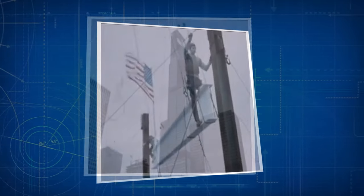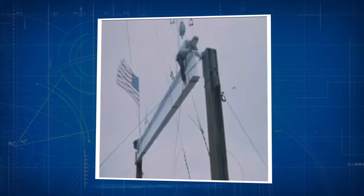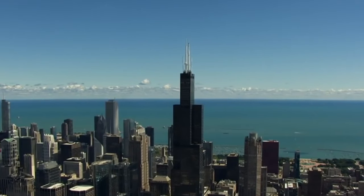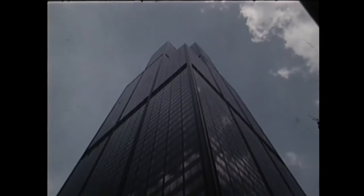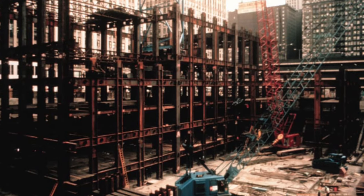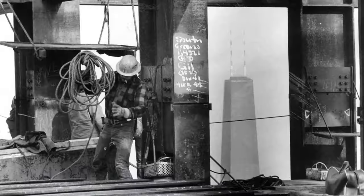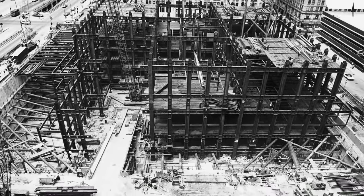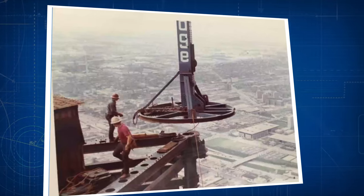The construction of the Sears Tower was a remarkable feat of engineering and innovation, pushing the boundaries of skyscraper construction during its time. The technical intricacies involved were groundbreaking and set new standards for tall building design. One of the key elements that allowed the tower to reach such heights was its foundation — engineers utilized a unique system consisting of 114 steel caissons driven into the bedrock, some reaching a depth of over 100 feet.